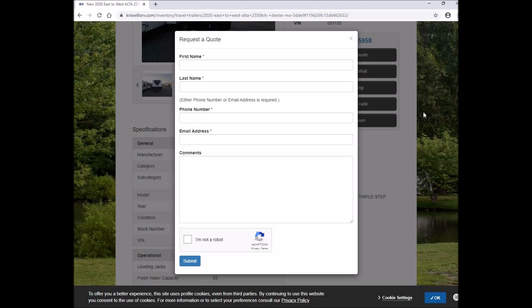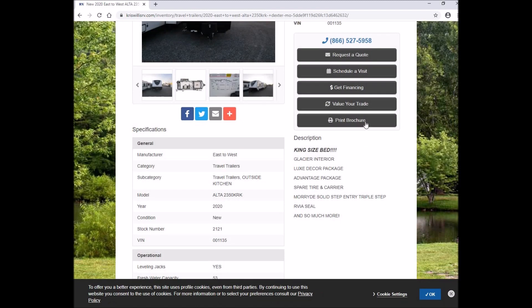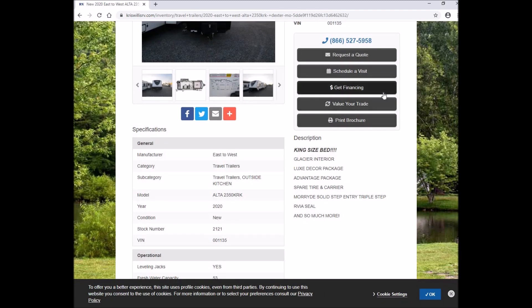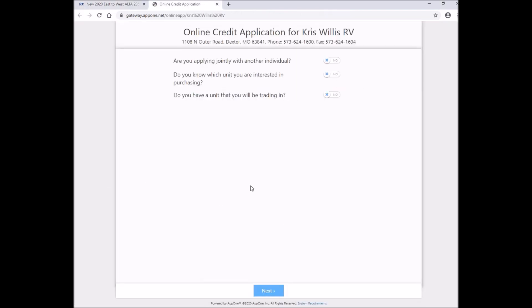If you'd like to talk to a sales rep, you can either call us or fill out the contact information. You can also schedule a visit if you're a traveler — just give us your name, contact information, and the date and time you plan on coming through and we'll have someone ready for you. If you'd like to see where you stand financially, you can fill out the credit app to see what the numbers look like. Click the button, follow the prompts, and when it's completed it will be sent to our finance department, who will review it with the sales rep and give you a call back.